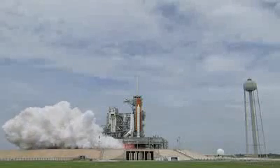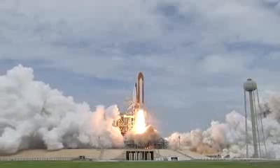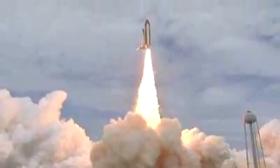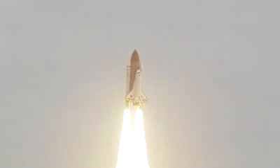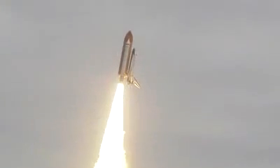All the engines up and burning. Two, one, zero, and liftoff. The final liftoff of Atlantis on the shoulders of the space shuttle. America will continue the dream. Roger roll, Atlantis.